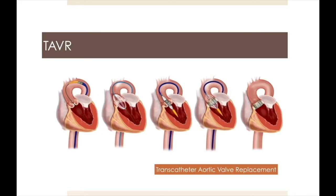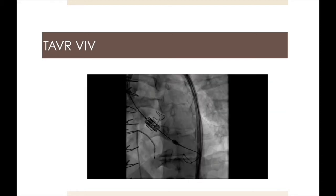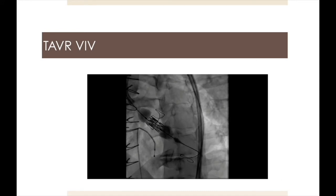Treatment of symptomatic aortic stenosis requires replacement of the valve either surgically or percutaneously. For patients at high risk for surgical aortic valve replacement, we may recommend transcatheter valve replacement, or TAVR, as illustrated in this series of slides. This has the advantage of requiring only a small groin incision. However, the calcified leaflets and annulus are not removed, limiting the size of the implanted valve. This technique may be particularly advantageous in high-risk patients who require redo aortic valve replacement, as depicted in this video.